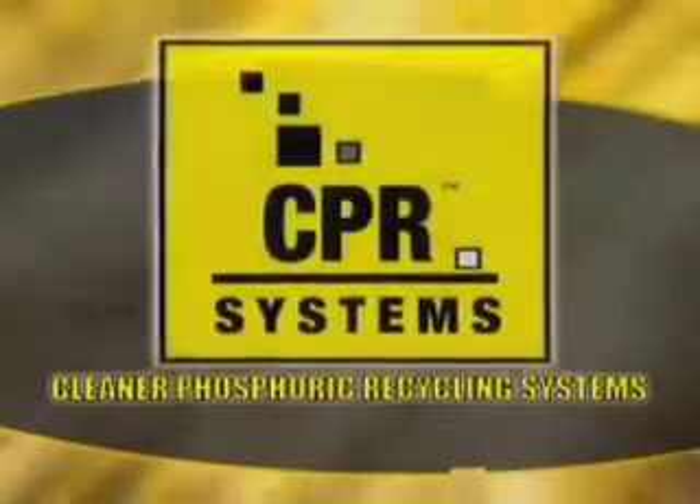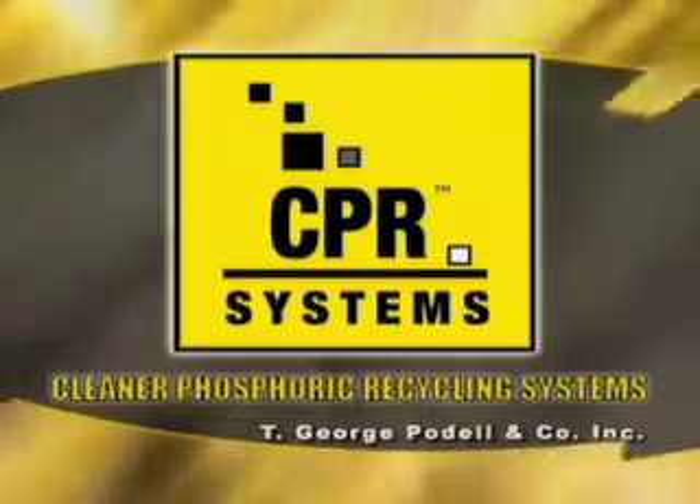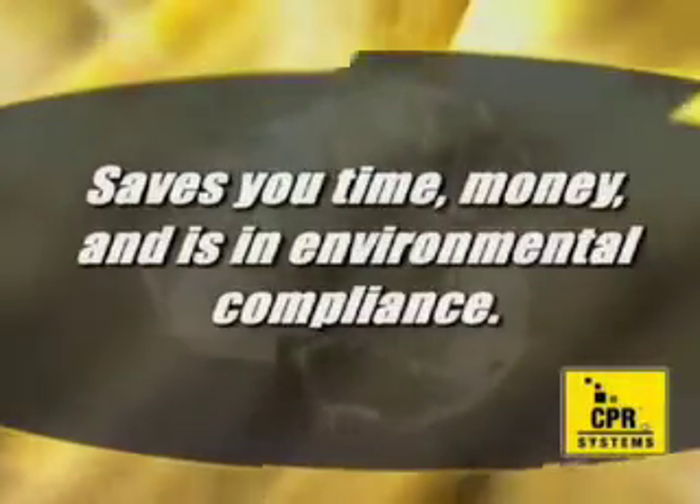Cleaner Phosphoric Recycling Systems by T. George Pudel Company, Incorporated. A cleaning, degreasing, and pretreatment system for large metal products that saves you time, money, and is in environmental compliance.